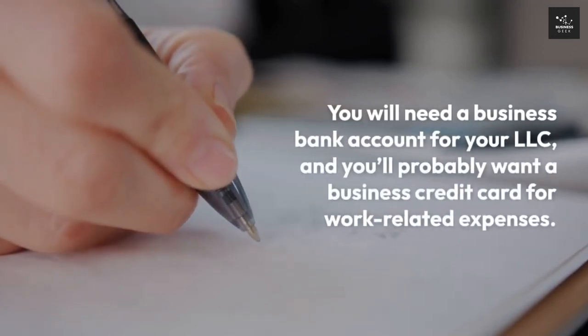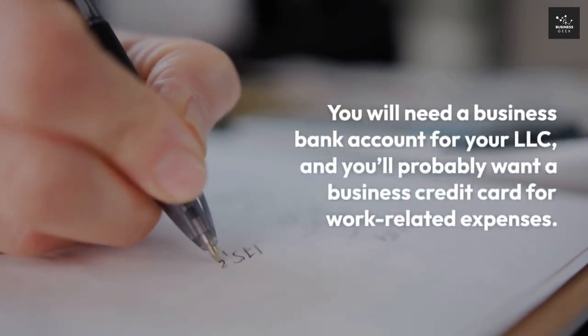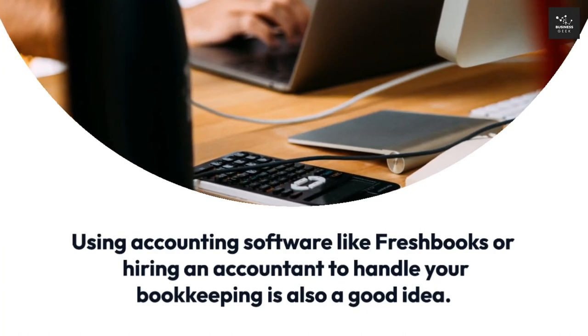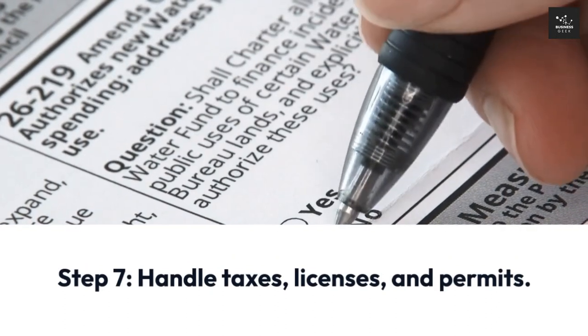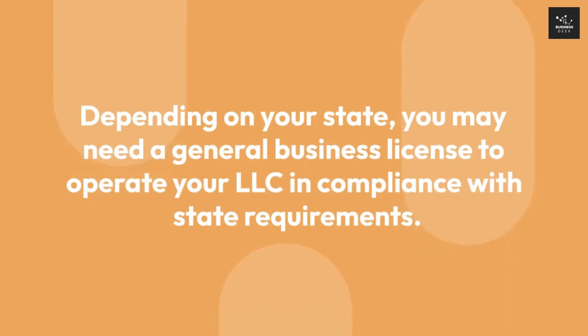Step 6: Create a financial infrastructure. You will need a business bank account for your LLC, and you'll probably want a business credit card for work-related expenses. Using accounting software like FreshBooks or hiring an accountant to handle your bookkeeping is also a good idea.